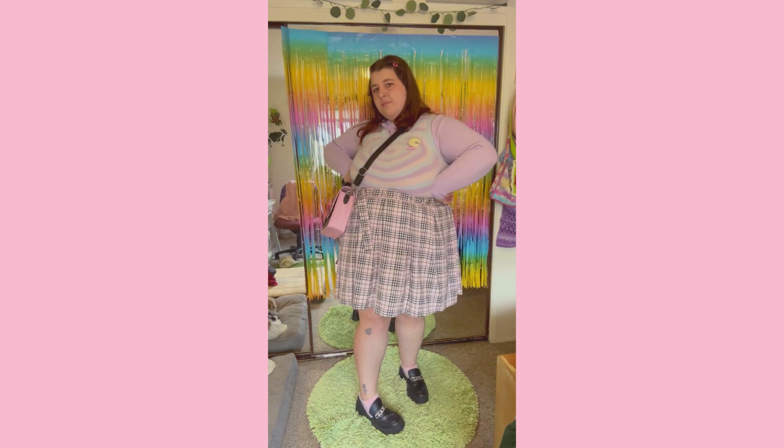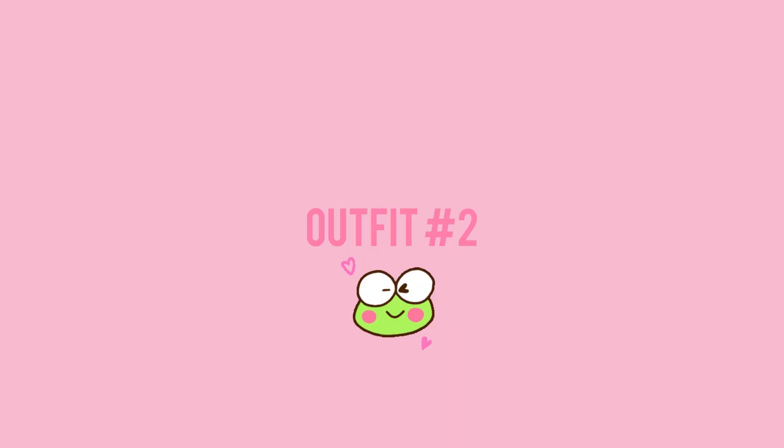Fit number one is actually my favorite. I really liked how the black and the pastels went together — I thought it looked really nice. I did accessorize just a tiny bit. It's mostly comfy and cute, but I did really like this outfit.